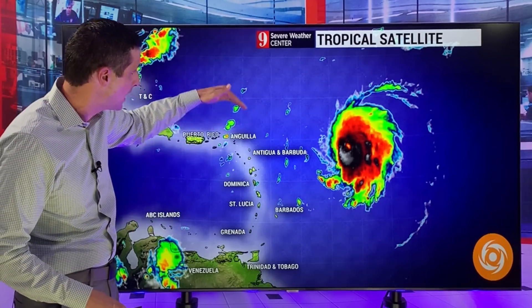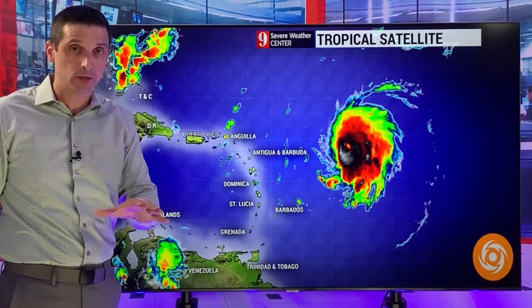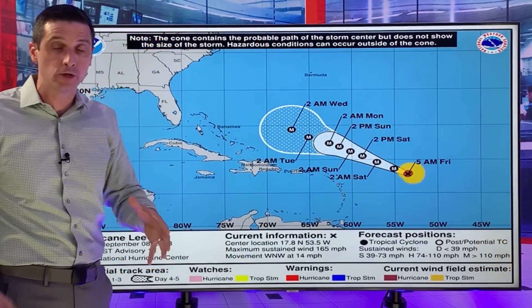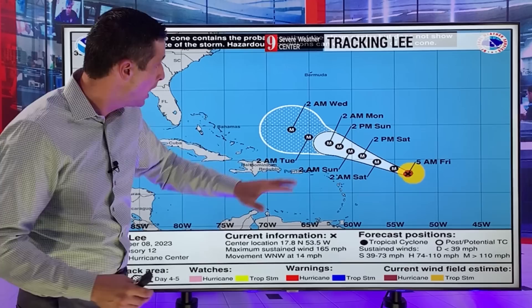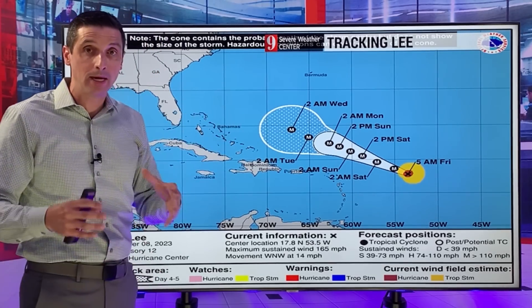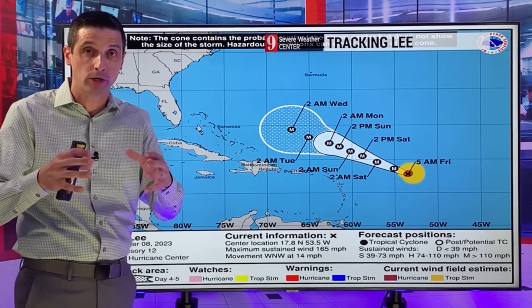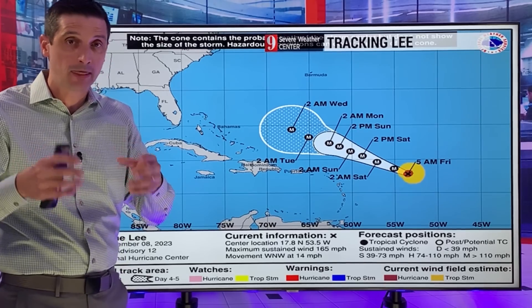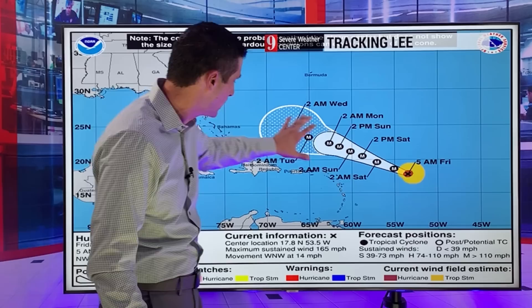For the Caribbean, it is going to pass just to the north at a safe distance. I've been watching this around the clock, keeping an eye out for any changes. It has been locked in. That is good news. I want to look down the road, what could happen, and some incredible wave heights. I want to show you the waves this will generate, and we'll get into all the models. This is a major hurricane.